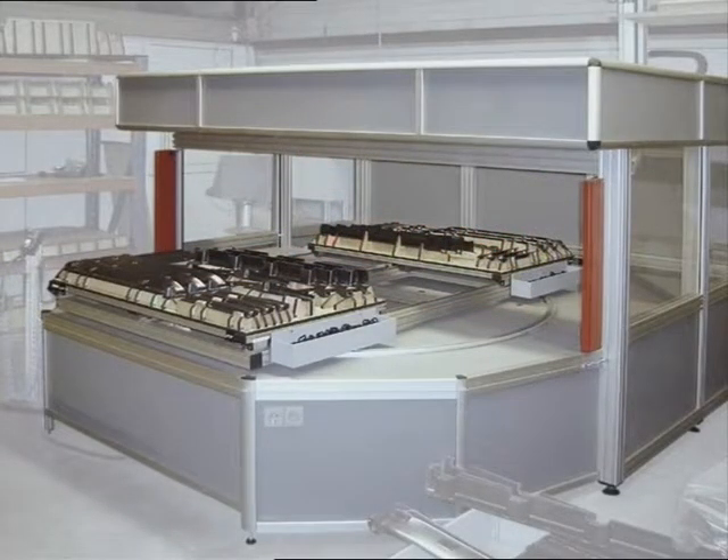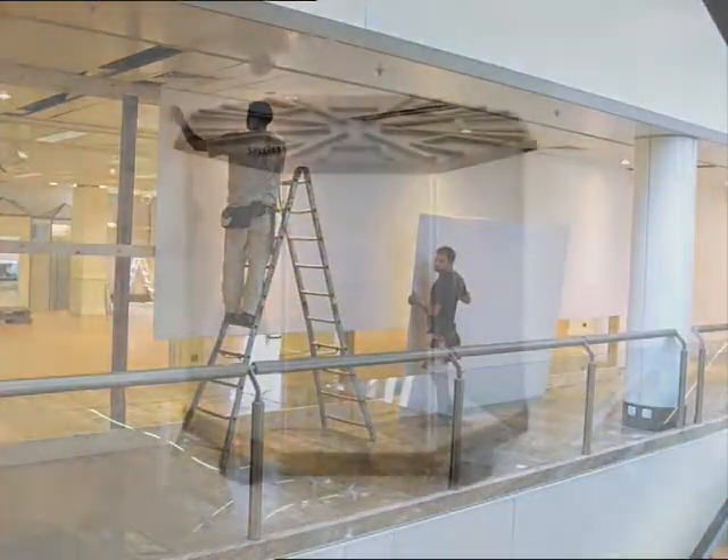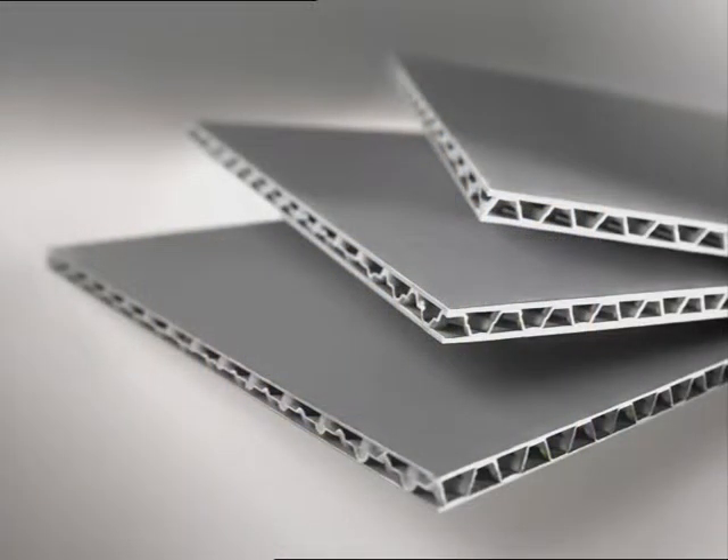Whether it is in machine and vehicle construction, civil engineering, internal construction or the packing industry, in cabinet construction or leisure needs, the high-quality plastic panels satisfy in every aspect.